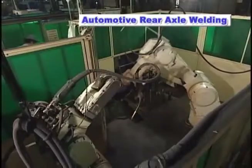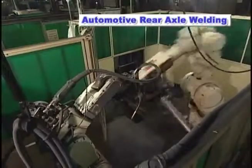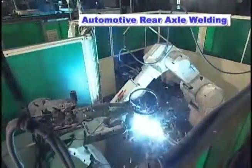First, the FS45N transports the axle tube with the temporarily welded components to the welding station. Next, the FA6N performs the finished welding.